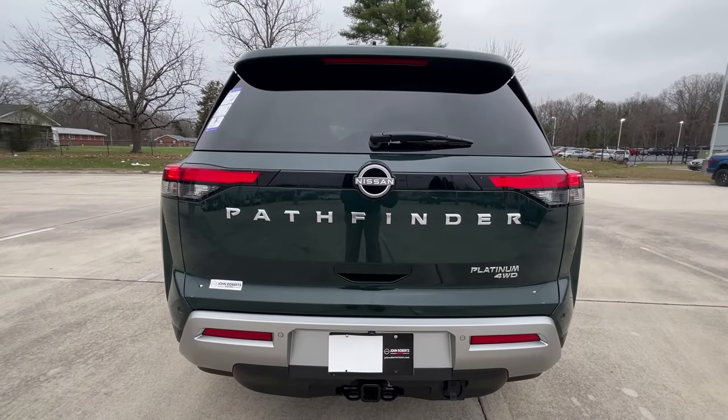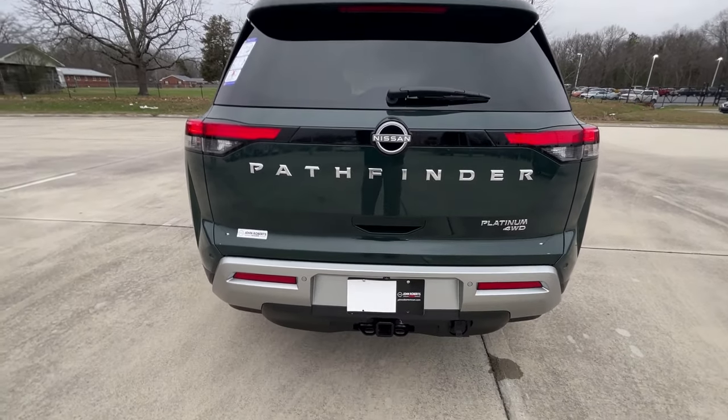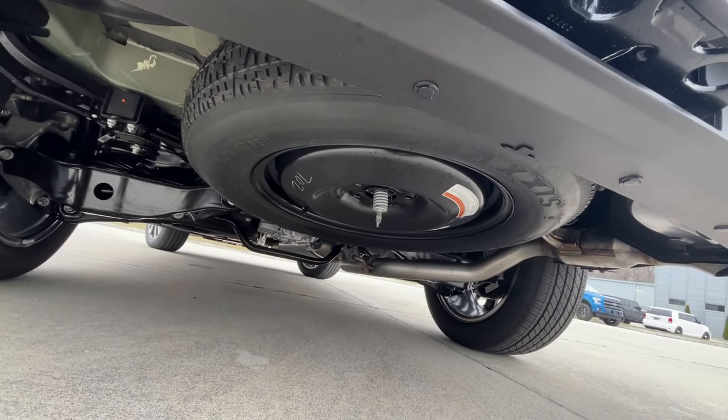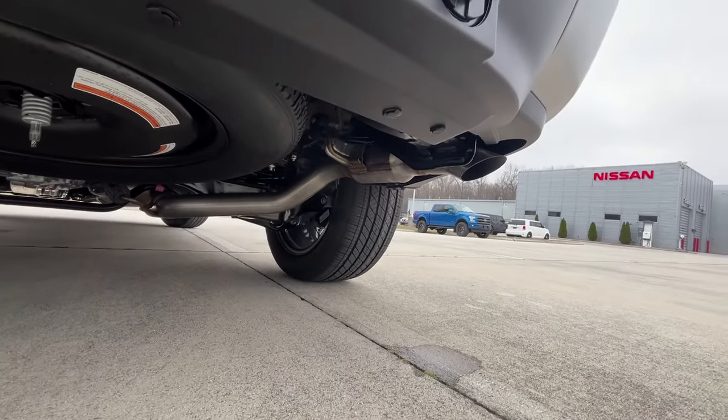There's a view of that futuristic-looking rear end — I really like how they did that. You've got a tow hitch there, and there's the spare underneath, and the exhaust if you're curious.